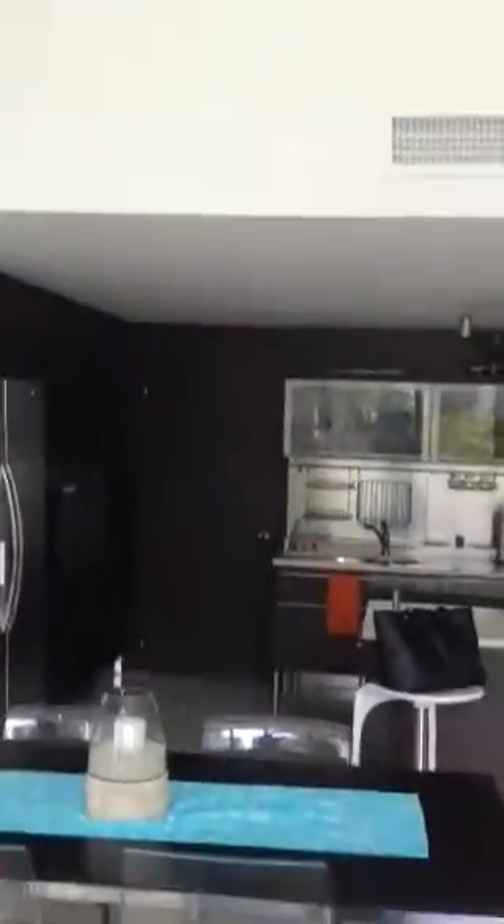And then we can look up to the loft area there, which could essentially be a third sleeping area. So I'm going to run up there and let's take a look at the master bedroom and the loft area.